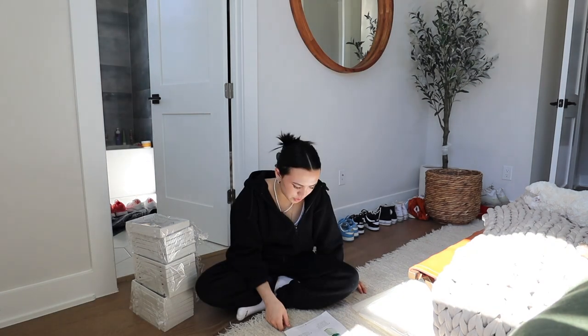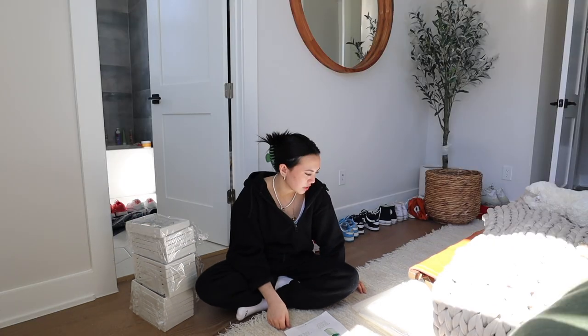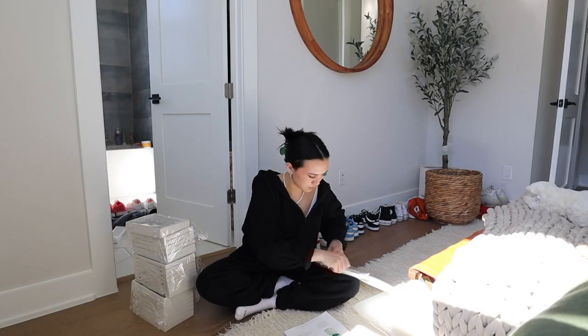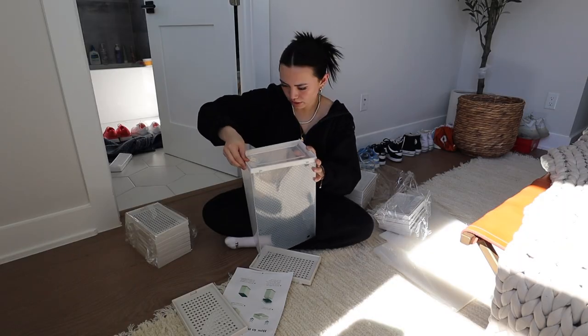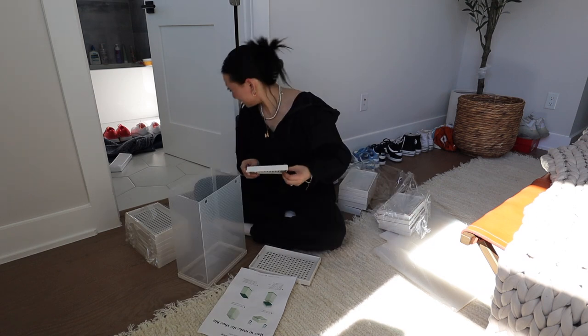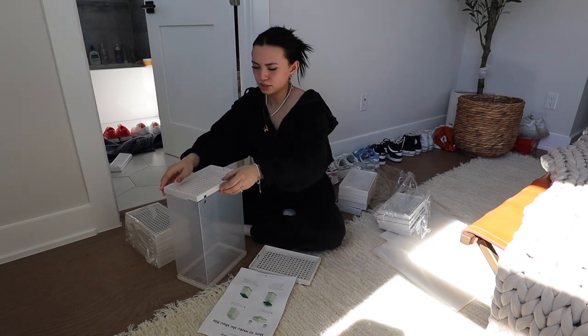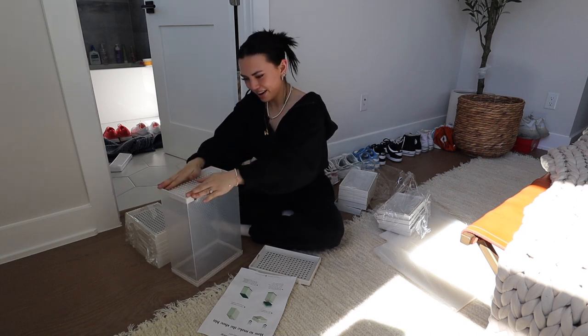Oh, I'm still recording — searching how to make the shoe bin, fold the PP sheet. These are the PP sheets. Oh, it takes shape pretty easily — it's supposed to click in. Yes! Satisfying as frick. There's the click — cute. Oh, I was so silly before. This is so simple. Click, click.